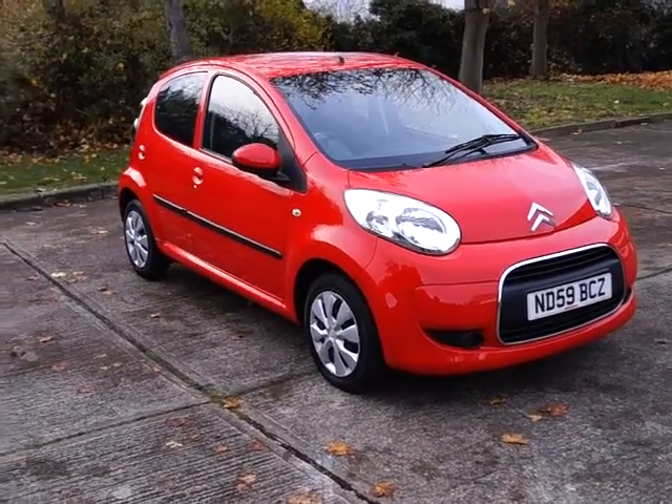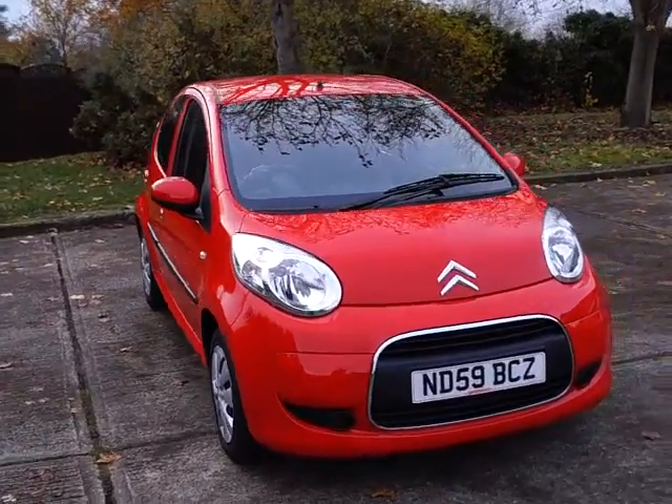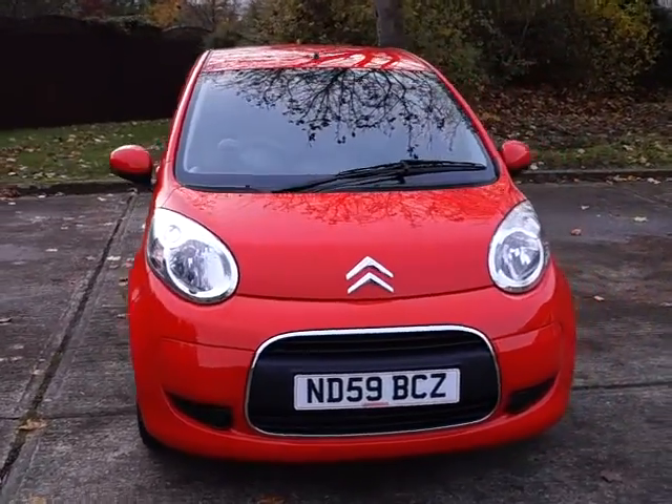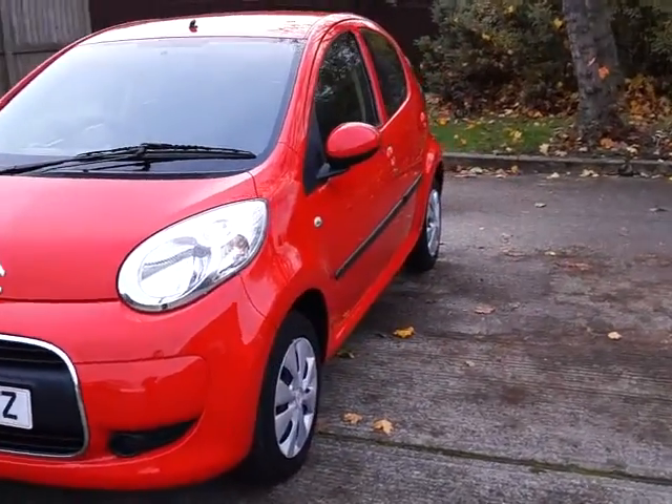Welcome to Quest Motor Group Online. Here we have a Citroën C1 VTR. It is a 1.0L petrol engine with a manual gearbox. It was manufactured in 2009 and it is a 5 door hatchback.